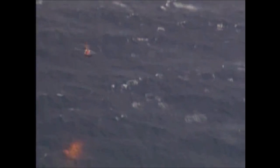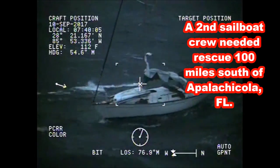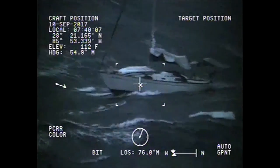After that case we diverted to another disabled sailing vessel approximately 100 miles south of Apalachicola, Florida. Another H-60 crew from Clearwater, forward deployed to New Orleans, was sent to that case.